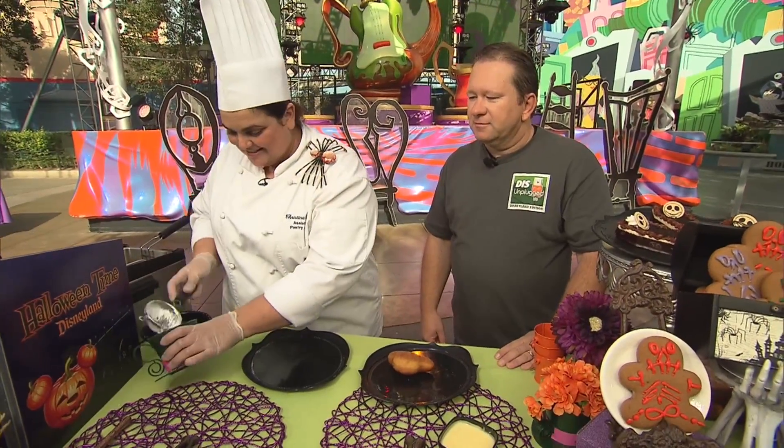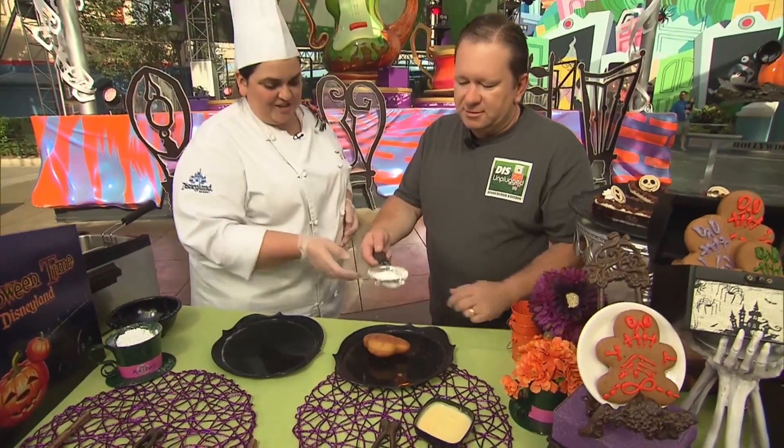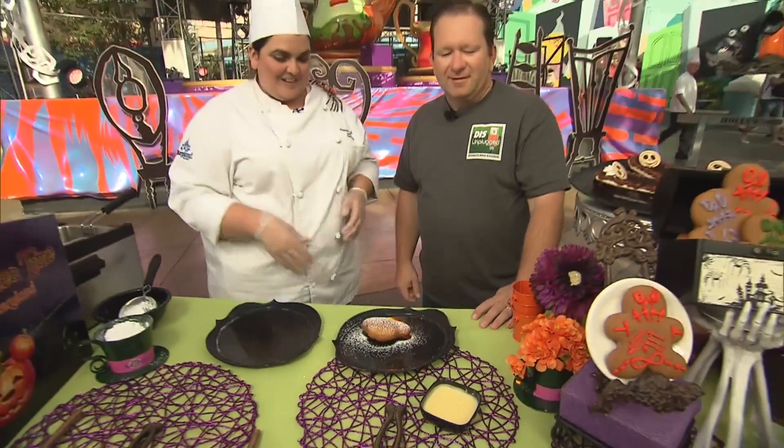Usually we finish it off with some powdered sugar. Would you like to have the honors? I'd love to. All right, all you do is just shake it on the top. There you go — it's like snowing! Make it snow. And if you feel free you can dip it in that — that's a vanilla sauce, it's a creme anglaise.